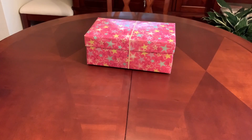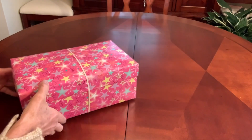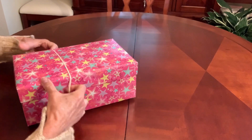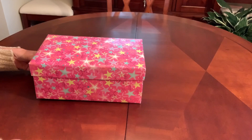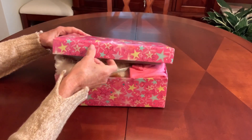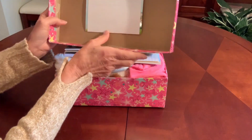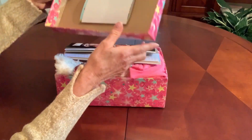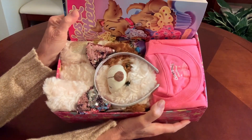Hello everyone, this is Trish with BirdFeed. Welcome back for more Operation Christmas Child ideas and inspiration for your shoeboxes. Today's shoebox is for a girl in the age group of 5 to 9 and the theme is puppies and kittens. I've finally put my letter and photo, attached it to the top of the box with a sticker, and this is what she'll see when she opens her box.